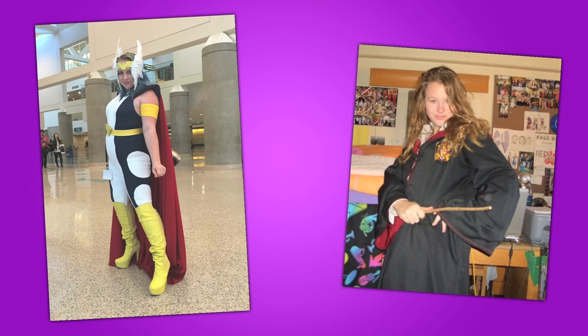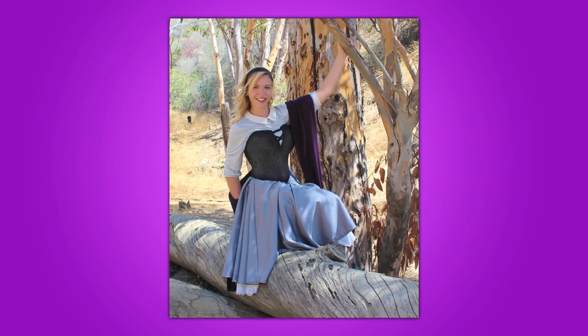Hey guys, welcome to the Cosplay Closet. I am Chloe Dykstra. I do lots of things in front of cameras, but I also have a little hobby that you guys might be familiar with — she's a cosplayer. And this is Katie Elhoffer, who is also a cosplayer and an awesome fashion designer over at Geeky Fashion Company. I get to make awesome things for a living, so I'm pretty happy.